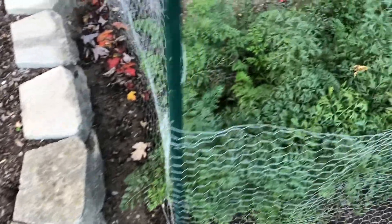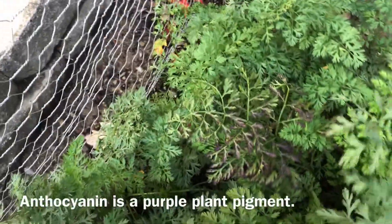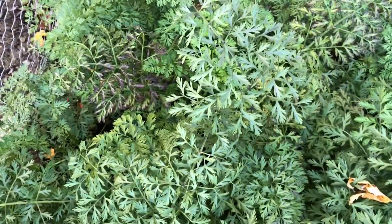I plan on pulling up some of the carrots this evening for dinner. Wow, look at this — anthocyanin in the leaves even. I'll be pulling up mainly the smaller roots for food this evening and make some dinner.